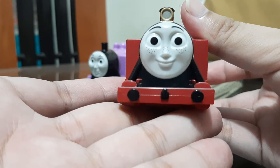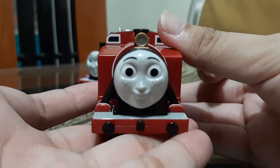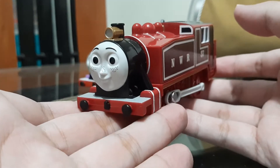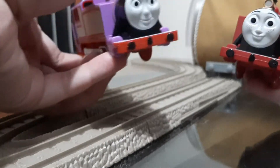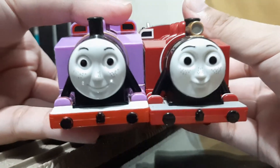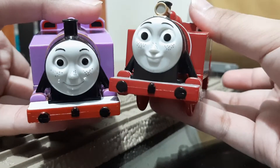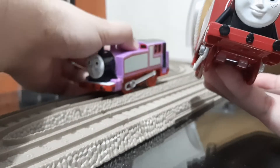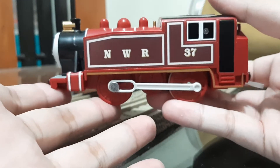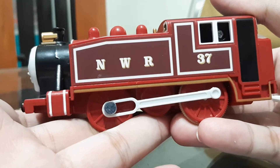I think this is the best Rosie face for me. She looks more girlier than the original. Let's see the two compared — which one do you like, this one or this one?